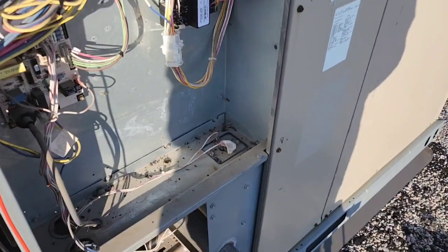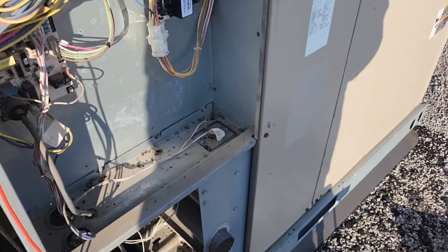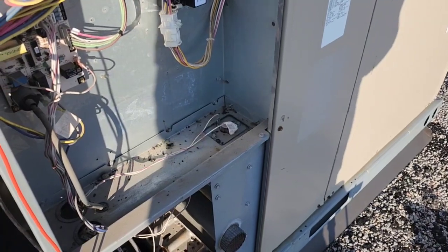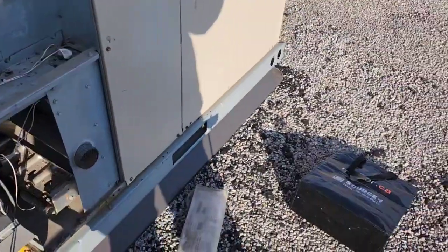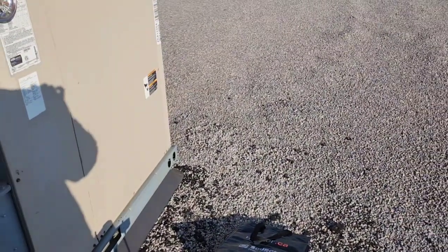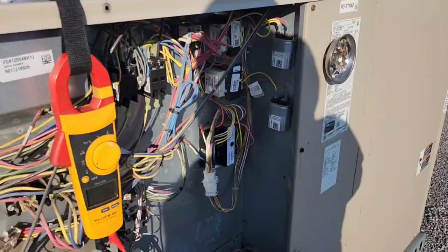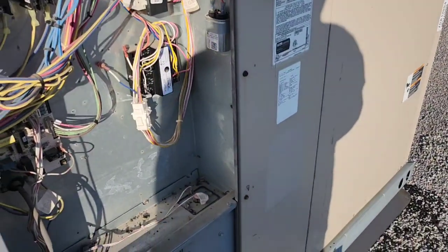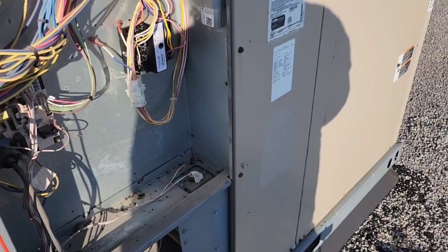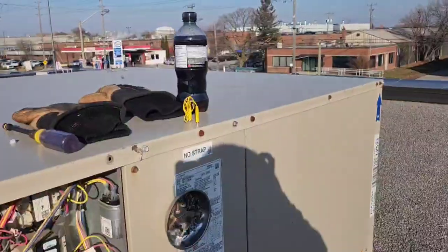Going to change that, get the new one, get the filters replaced, and they'll be all good. It was a lot colder yesterday — today is about 40, still a bit cold but not as bad. Yesterday was closer to 30. I brought my drink up here.